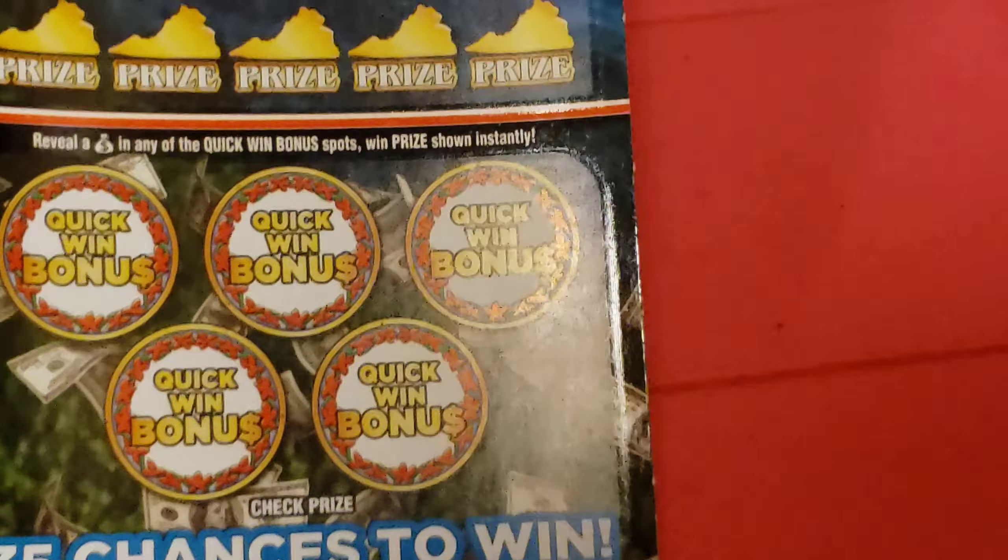This is Virginia Scratcher, Dominion Dollars, a $30 game with a top prize of a million dollars. It's going to be game number 2193, ticket number 9.